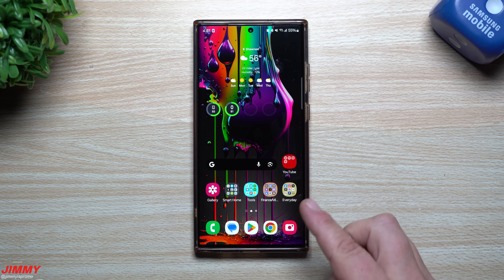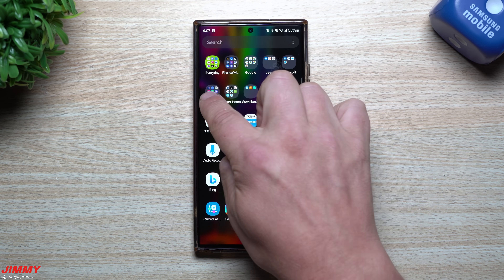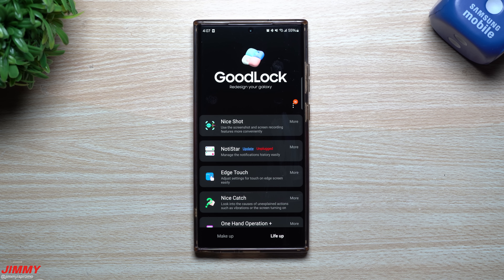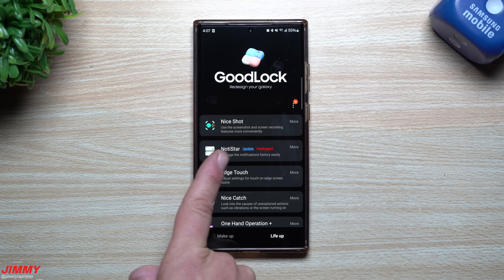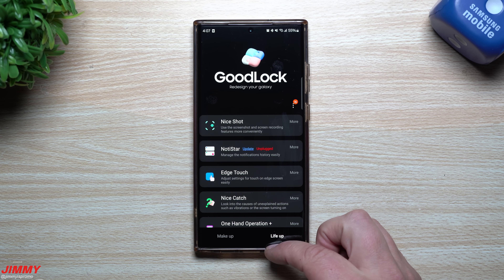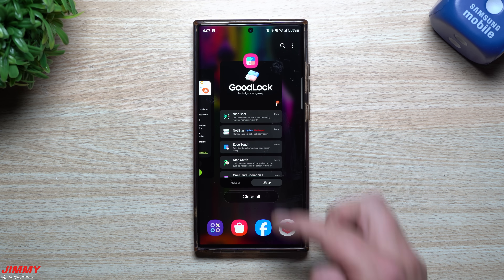Another thing I'm noticing today is inside of GoodLock. Anytime you see a lot of updates when it comes down to GoodLock, you know we're getting closer to another update. You can see here that NotiStar was one that was unplugged, but now there is an update. This is letting me know that we are getting closer to the official launch of One UI 6.0 with Android 14 on Samsung Galaxy devices.